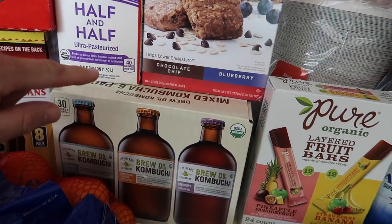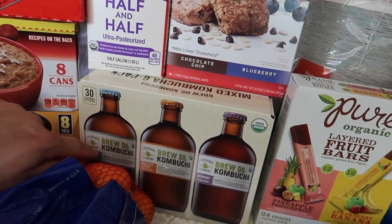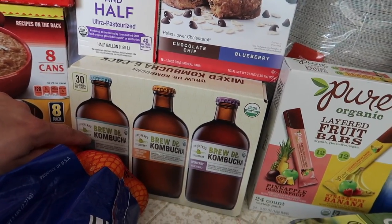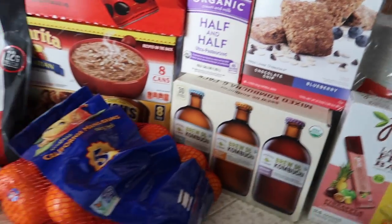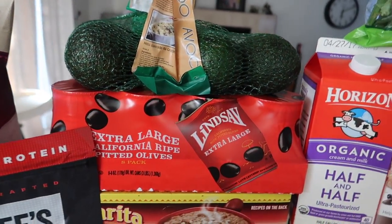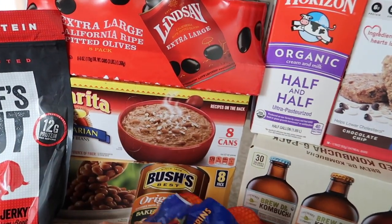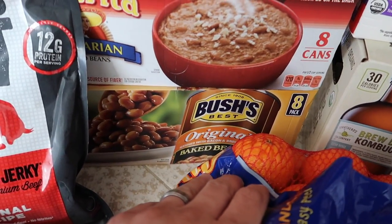Kombucha — I'm so stoked about this. We have not had kombucha at Costco before and we buy it all the time, so that's a plus for us. Some mandarin oranges. Some avocados. We got some olives and beans.